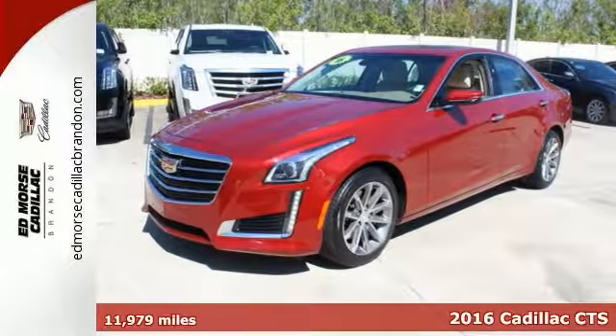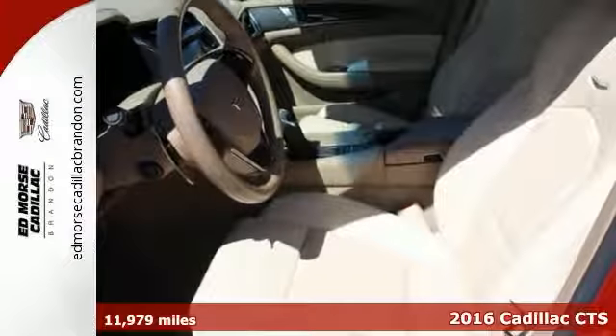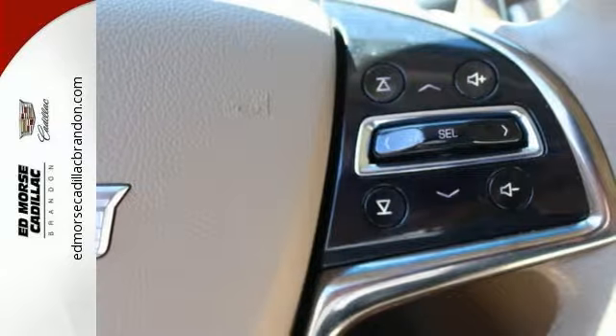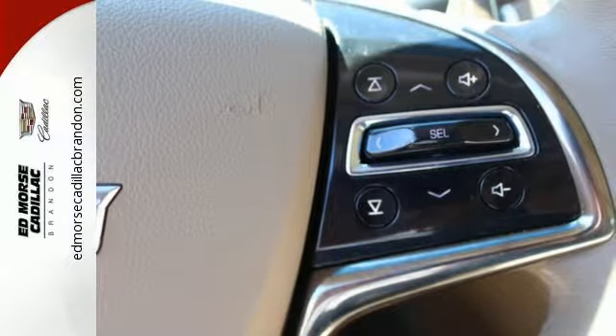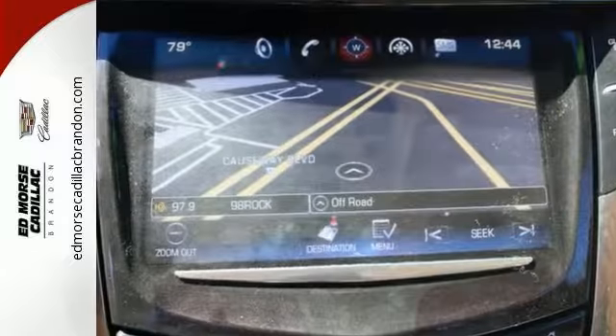It's a 2016 Cadillac CTS. This CTS gives you more heart-pounding performance than ever with its powerful engine, 8-speed automatic transmission, and a perfectly balanced body that's 33% lighter thanks to aluminum alloy doors.